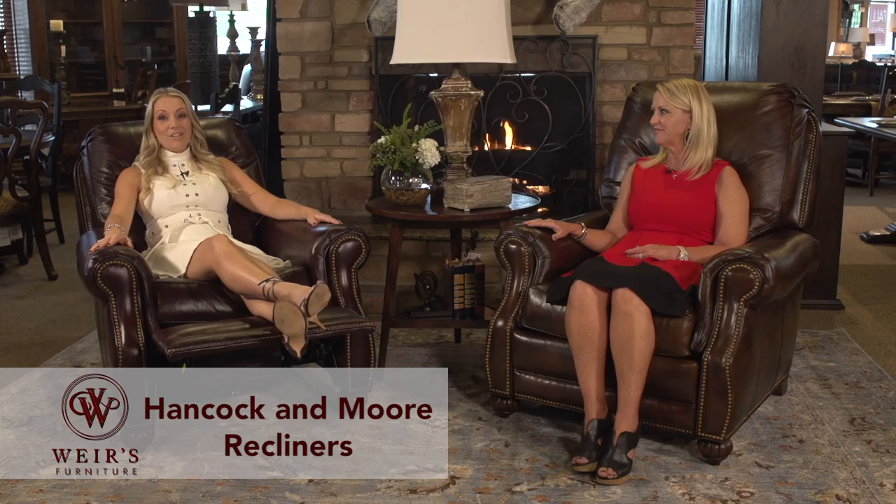Well, this is really great. Thanks so much, Lynette. You're welcome. You guys get over to Weir's and check these out.